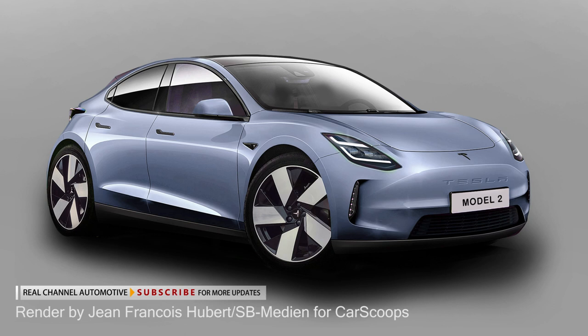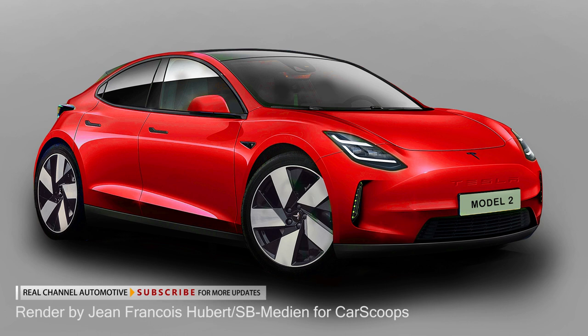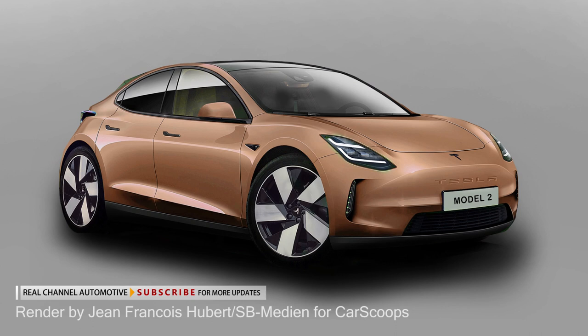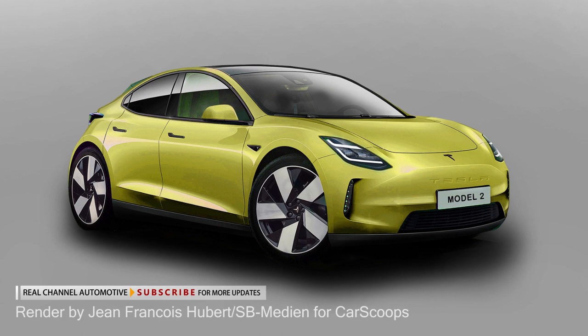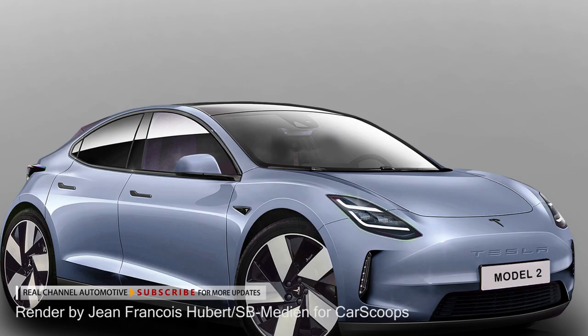In terms of technology, the model is expected to use the automaker's 4,680 battery cells, having production costs close to $107 per kilowatt-hour while offering an increased range over conventional batteries. Elon Musk has said that the lowest acceptable range for a Tesla product is at least 250 miles, which sounds like a good number for the entry-level variant and the best yet in the compact segment. The baby Tesla will also be offered in more expensive variants with a longer range, possibly matching the 352 miles of the Model 3 Long Range.